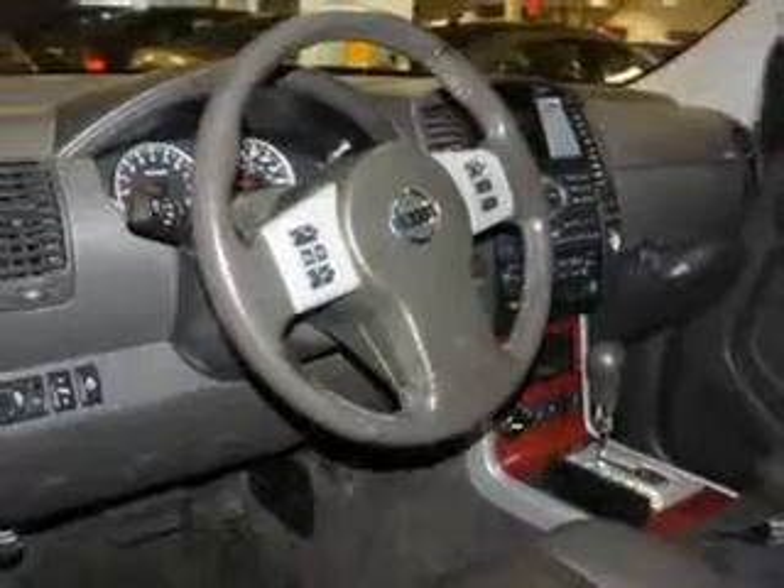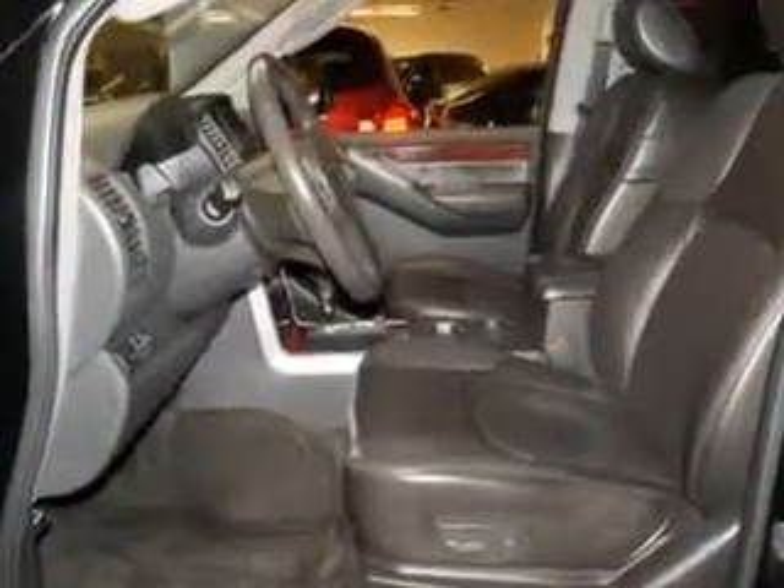Enjoy the drive, feel safe, and have peace of mind in this 2011 Nissan Pathfinder. See us at Edison Nissan today.